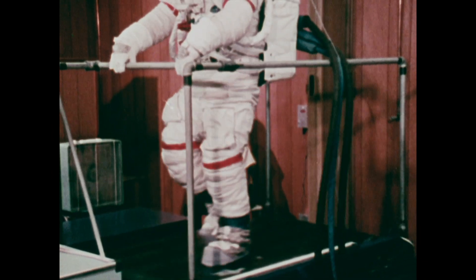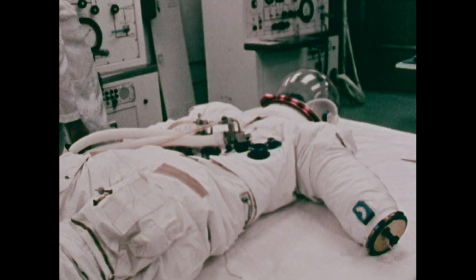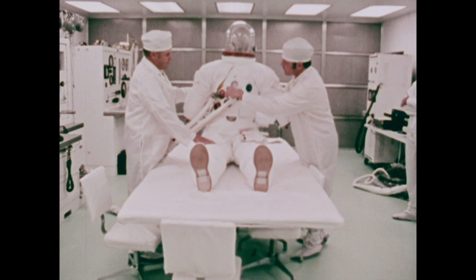During qualification testing, suits are subjected to ten times the design requirements of a lunar mission. Another critical area are the pressure tests. To be accepted, a space suit must have practically zero leakage when pressurized.